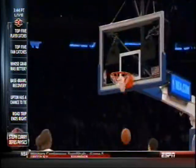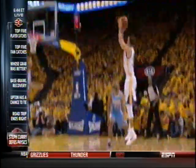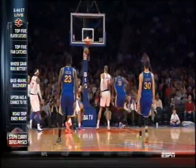This season, Steph Curry made more threes than any player in NBA history. And this postseason, his play has been the story of the playoffs. Here's a breakdown of the smoothest shooter in the NBA.